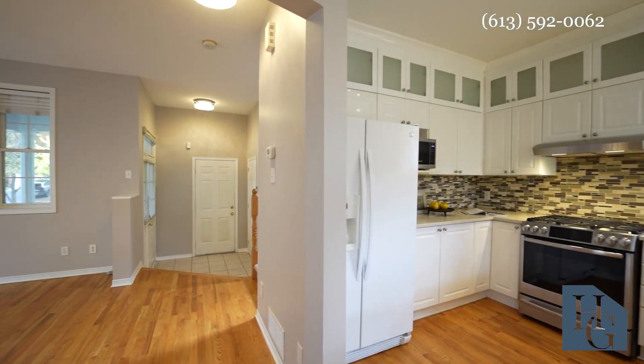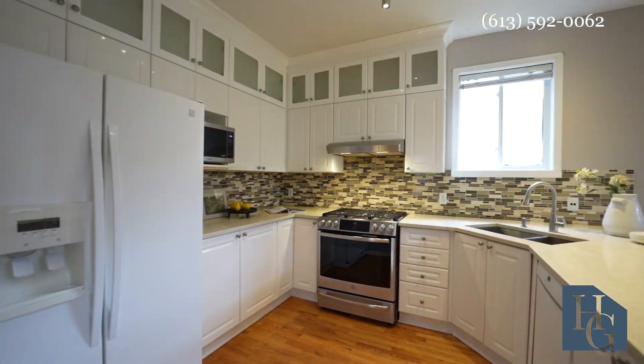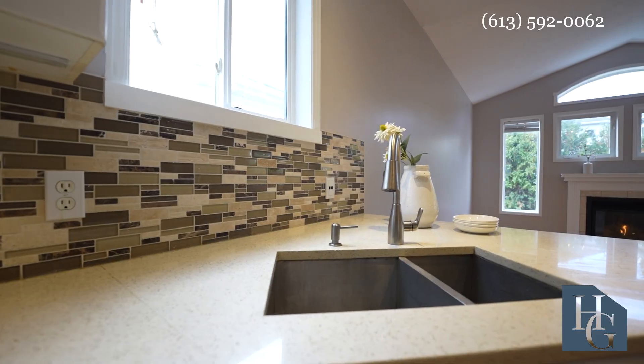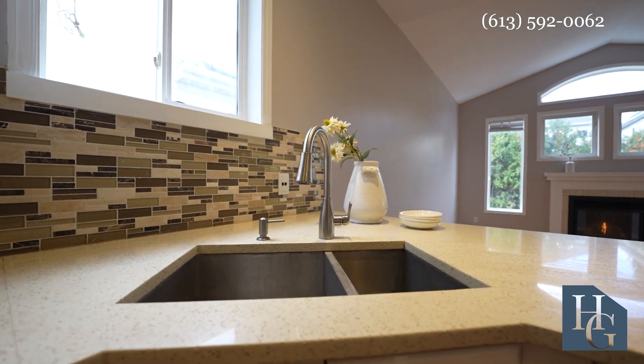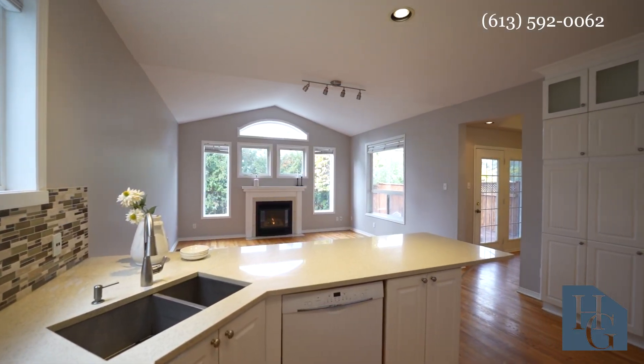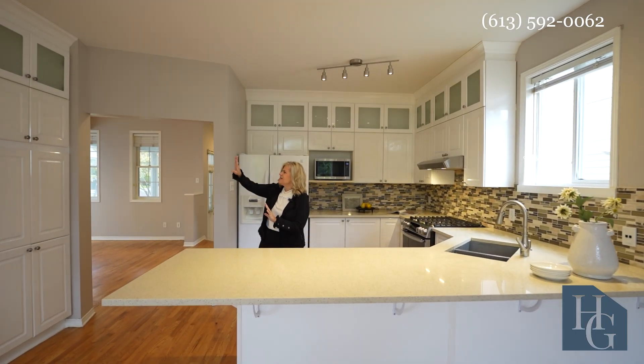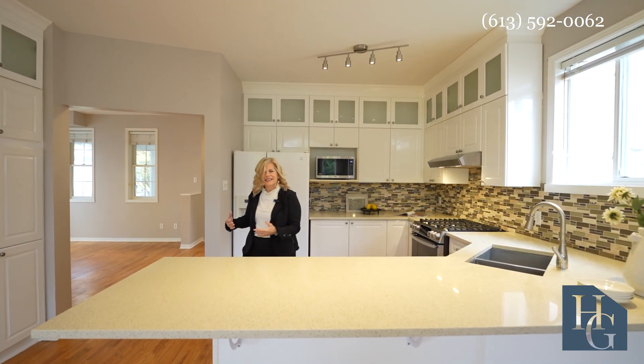Take a look at all the quartz counters, undermount sink, stainless steel gas stove, beautiful hood fan, and a lot of extra space for cabinetry. Note the upper glass doors that were installed — it creates a really beautiful, elegant space.